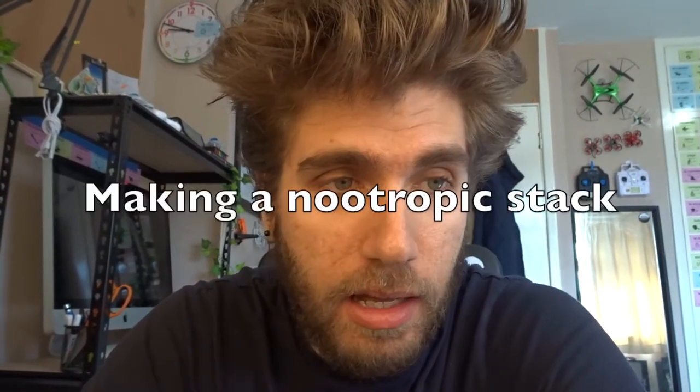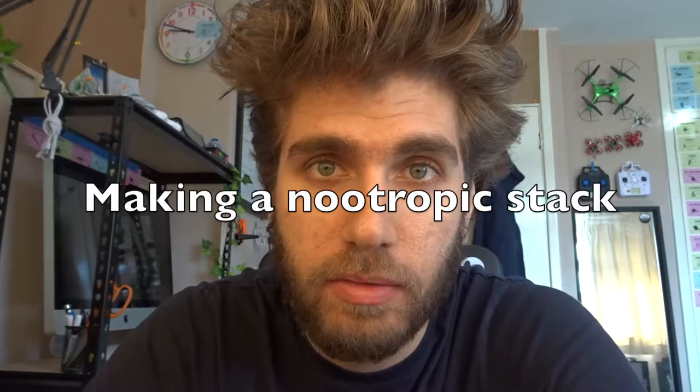A few months ago I made a video about making a nootropic stack and I thought I'd revisit this, because I've learned a bit since then and I need to get some information out there about caffeine. My previous nootropic stack consisted of a multivitamin, Optineuro, and a couple of Siltep as well.